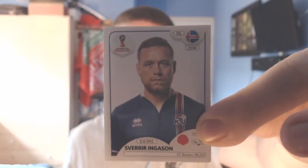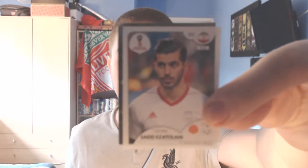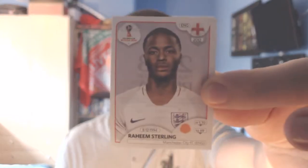Into the next pack and we start off with someone we've already packed today — Strinic the Croatian, the very first sticker of the pack opening. We've also got another Icelandic defender from Rostov, Sverre Ingasin — I think we've already got him today as well. Next up another Iranian from Amkar Perm, Saeid Ezatolahi — again I think we've already got this guy today from the first pack, so this is looking like a repeat pack. Next one is a shiny sticker — the Poland badge. And the final player is Raheem Sterling, who's been in the news a lot this week — he played against Nigeria, got booked for diving, and has been in the papers because of a tattoo, which he's totally entitled to get.